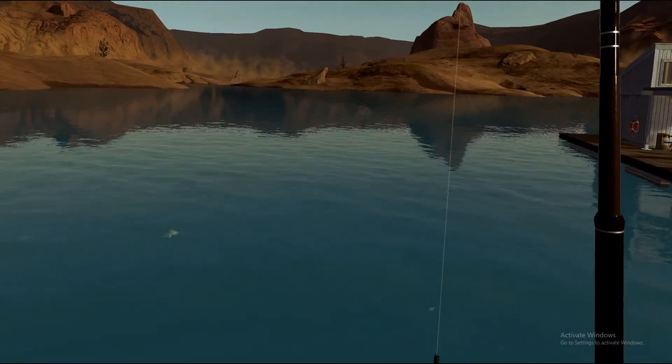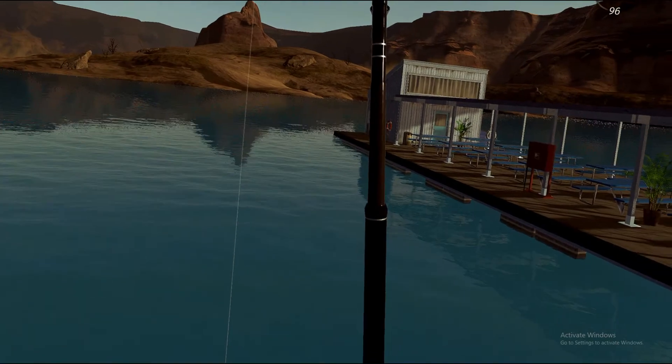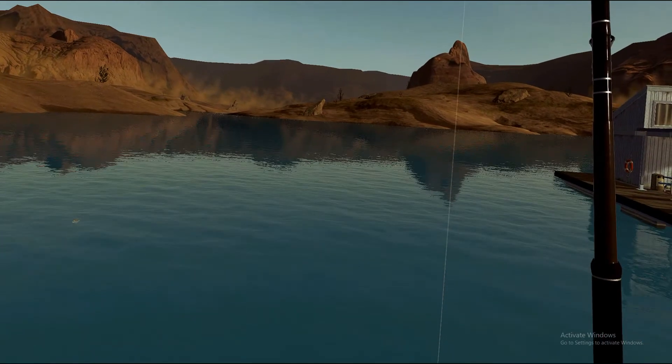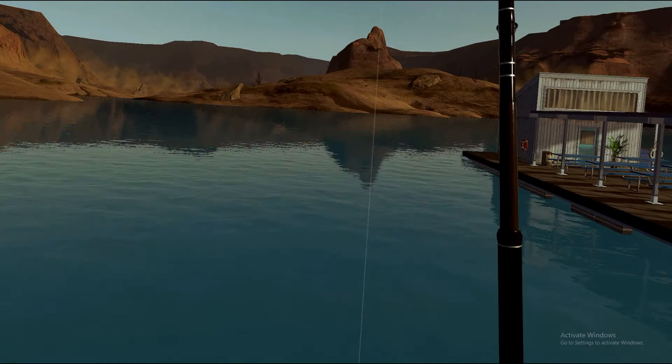Good morning, good afternoon, good evening, wherever you're viewing from and whatever time it is there. Thank you for watching my ultimate fishing simulator, the fish from Powell Lake.